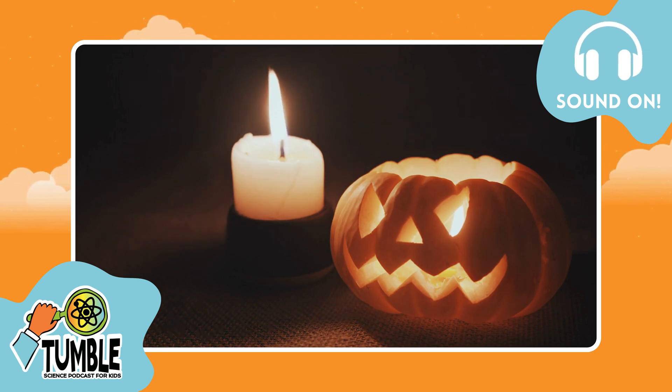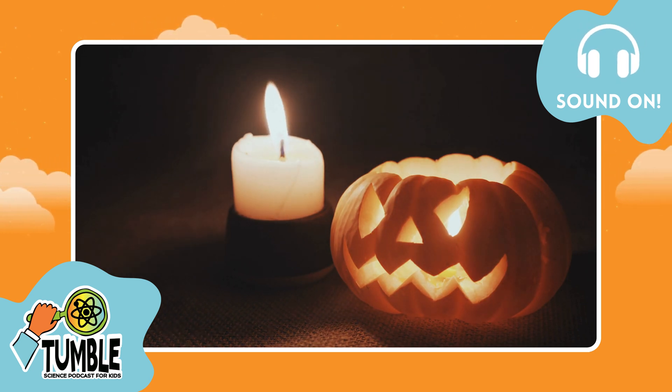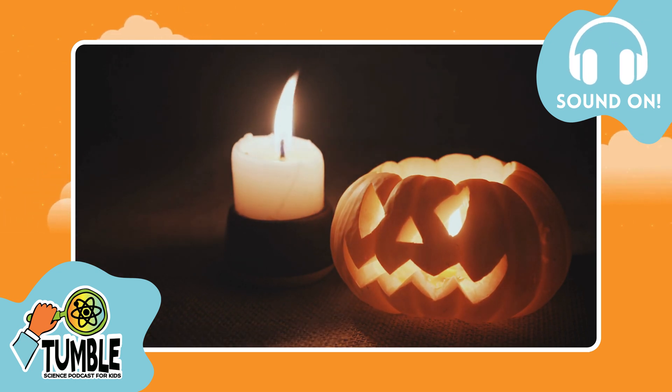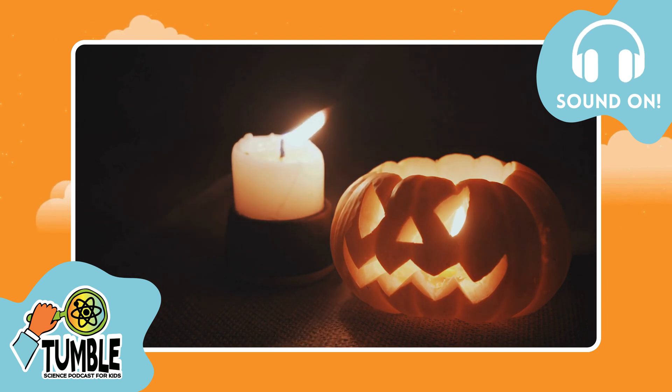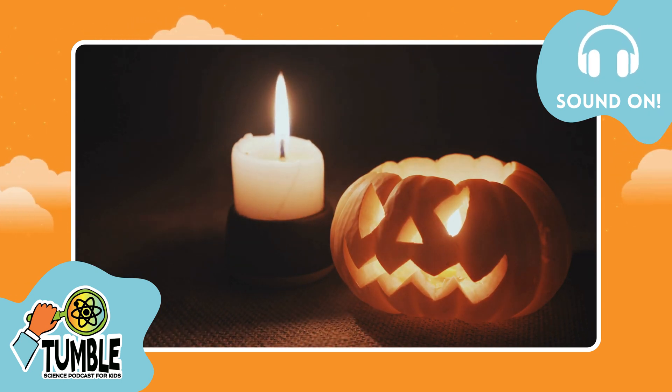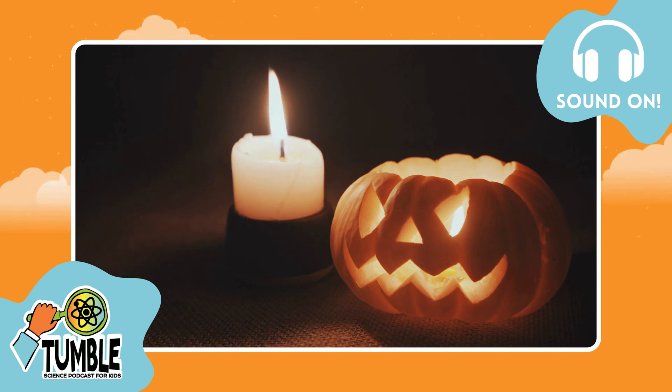A quick warning before listening: we will be talking about dead animals in this episode, and some of the science gets a bit gross. If that's not for you, then check out one of our past Halloween episodes. Otherwise, let's get ready to explore the ancient world of animal mummies.